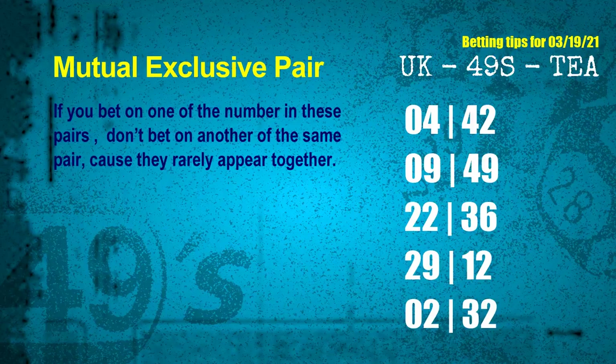Now we get some following ones and ball colors. Here are some tips to increase hit odds, such as mutual exclusive pairs — these numbers in a pair both match the following ones and colors, but according to thousands of results they rarely appear together. If you bet on one of them, don't bet on the other in the same pair. The mutual exclusive pairs for next draw are: first pair 04 and 42, second pair 09 and 49, third pair 22 and 36, fourth pair 29 and 12, fifth pair 02 and 32.